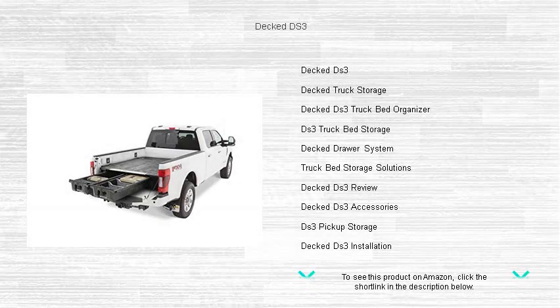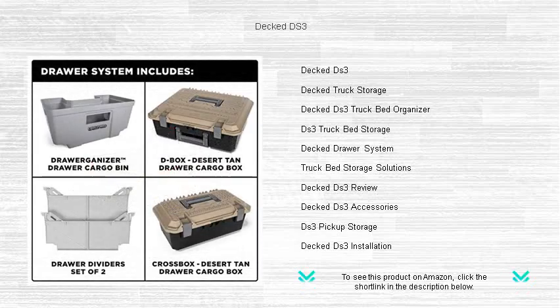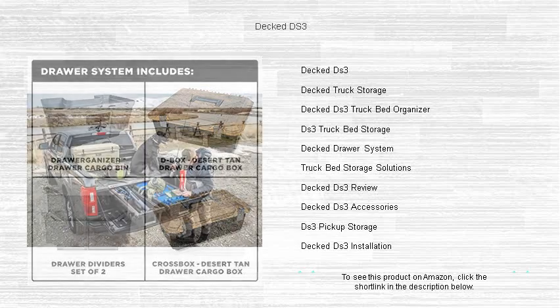Unleash the true potential of your pickup with the DECT DS3, the ultimate tool that transforms your truck bed into an organized powerhouse. Crafted with high-impact, weatherproof materials, the DECT DS3 offers a secure,